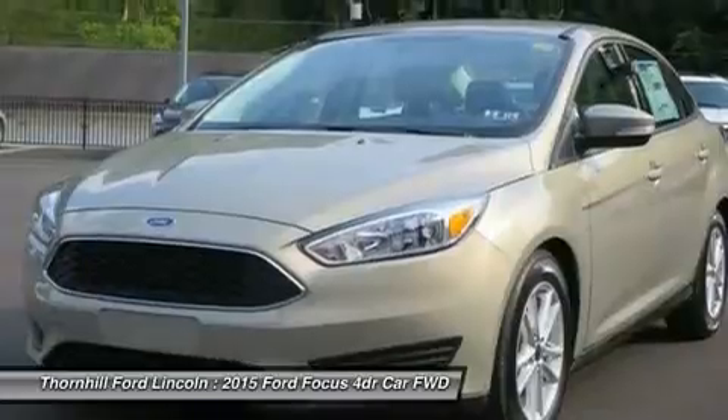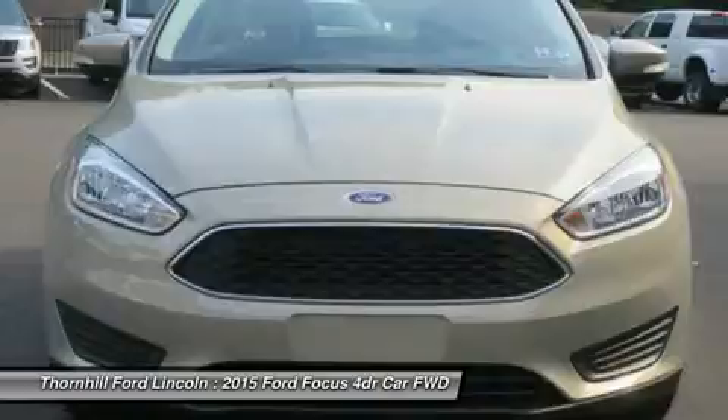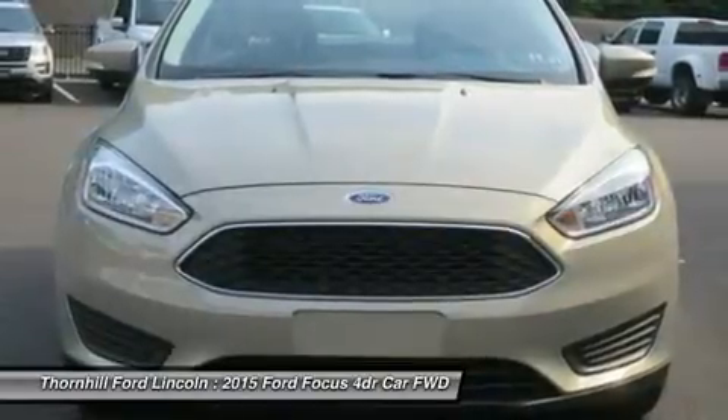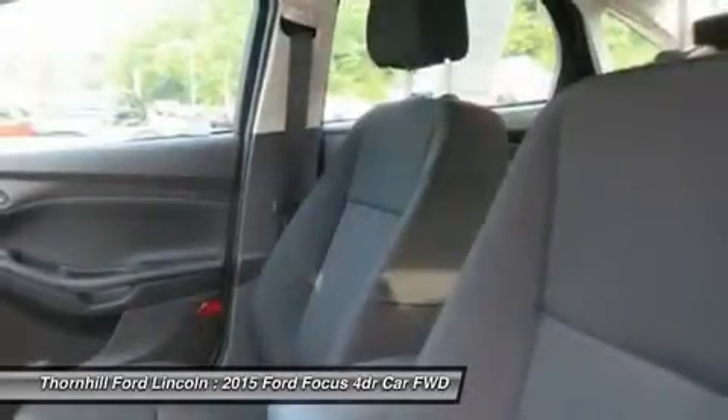Standard features including the communication system that helps keep you connected, and the rear view camera that helps you see what's behind your vehicle, were designed to not only complement your drive, but make it more convenient.